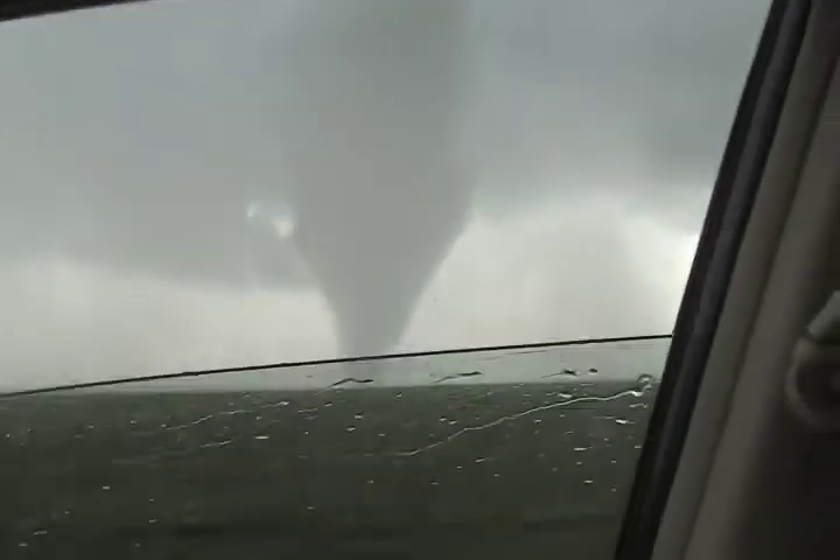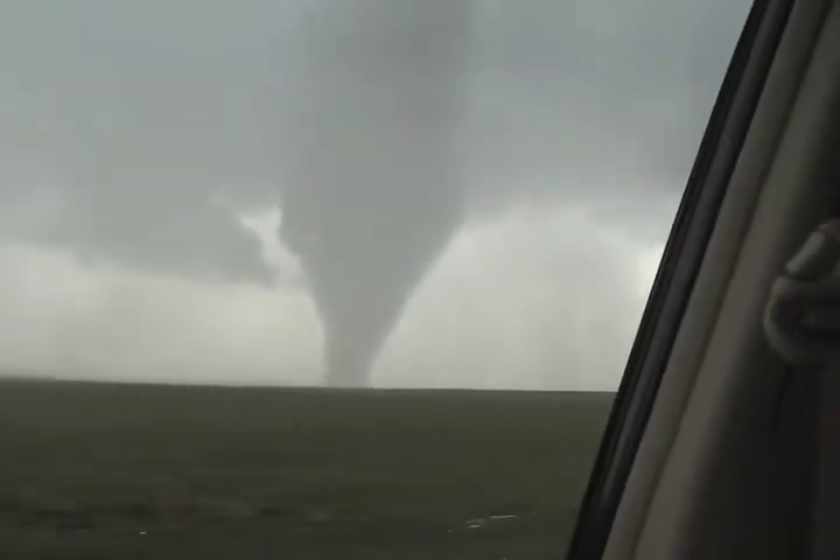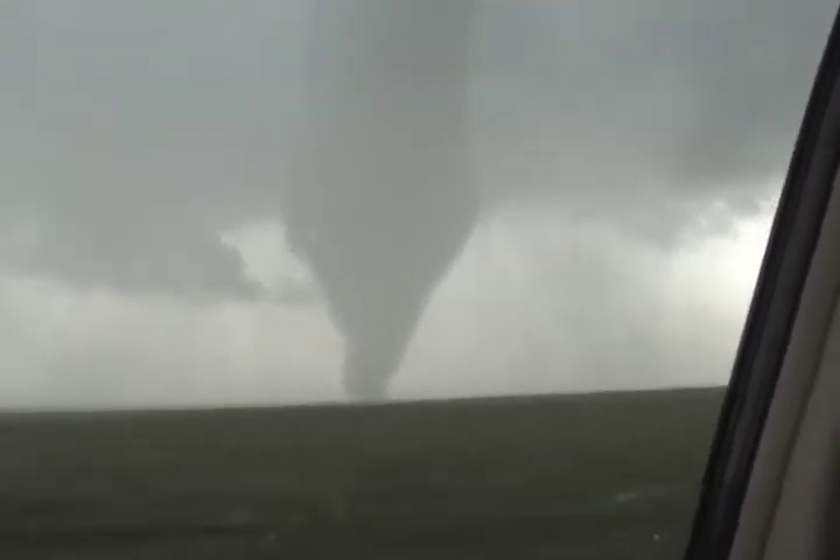Speaking of getting great data, Dr. Josh Warman was equally pleased with the historic intercept. It was probably the best intercept of any tornado ever. We had more instruments on that tornado for a longer time than has ever been done before scientifically.